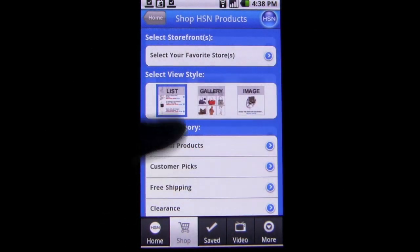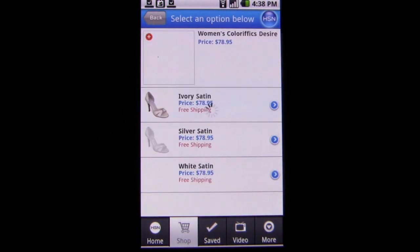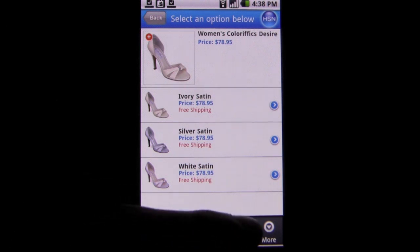Well, now there's a way to view all the items for sale without the need to be by cable television. The channel has released an Android app that offers all the same sales and deals found on their show, but on your mobile device wherever you are.